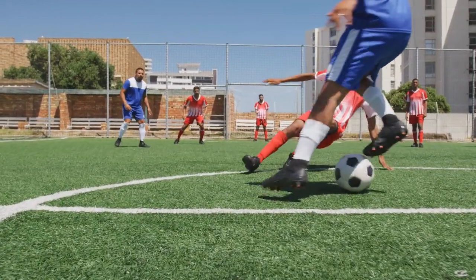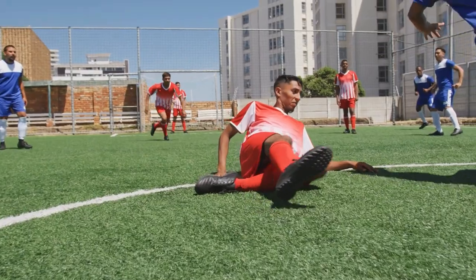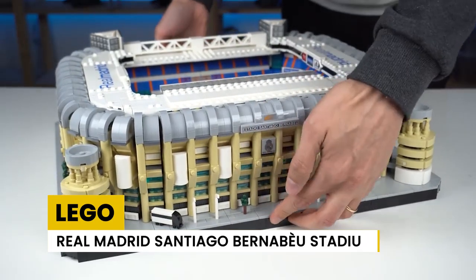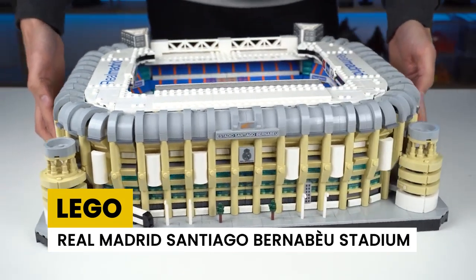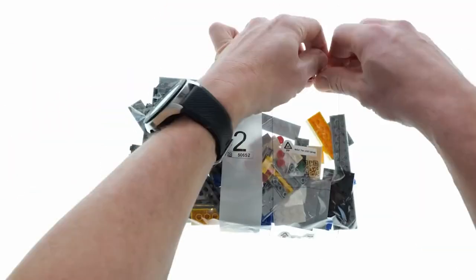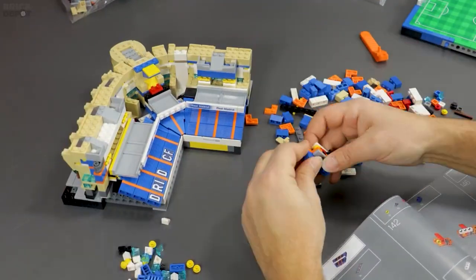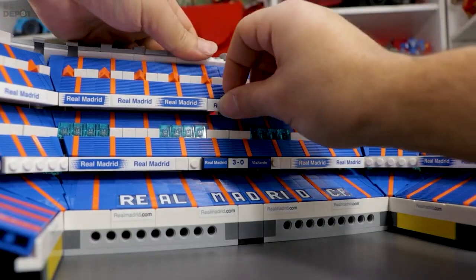If you are a football fan, the LEGO Real Madrid Santiago Bernabéu Stadium is the set for you. The authentic details paired with colorful bricks give the best miniature stadium experience. Football fans are willing to have this LEGO set in bulk. It's priced at $399.